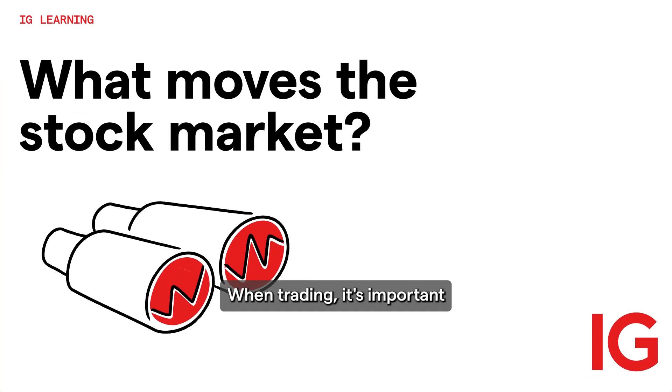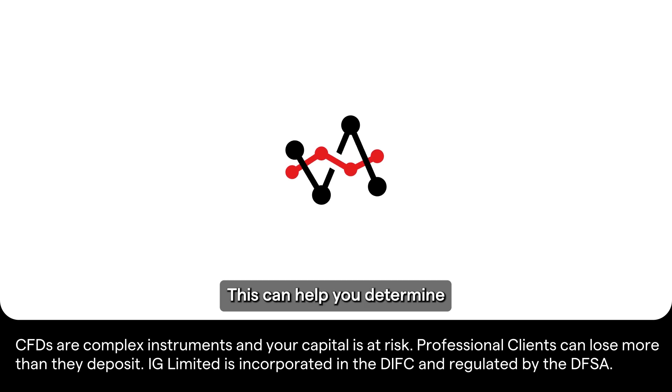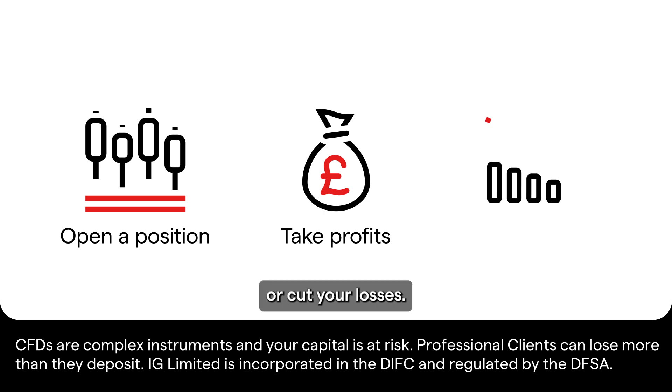When trading, it's important to understand what moves the markets. This can help you determine the best time to open a position, take your profits, or cut your losses.